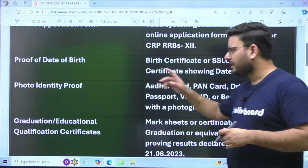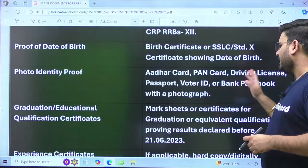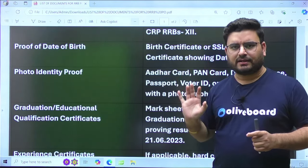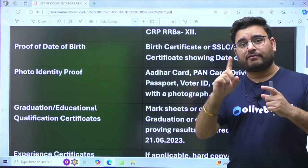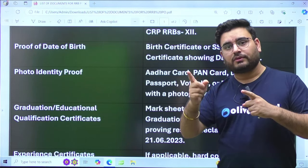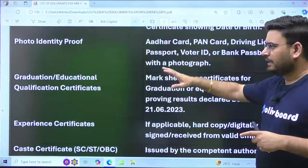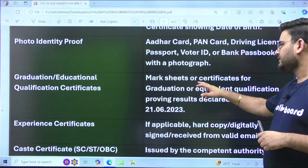Next, you need one photo identity proof. It can be your Aadhaar card, PAN card, driving license, voter ID, or bank passbook with a photograph. The best option is to take your Aadhaar card, as everyone has one. Take two or three printouts, and one very important thing: take a photocopy of both the front as well as the back of your ID.